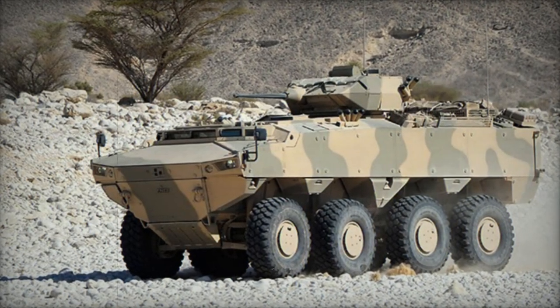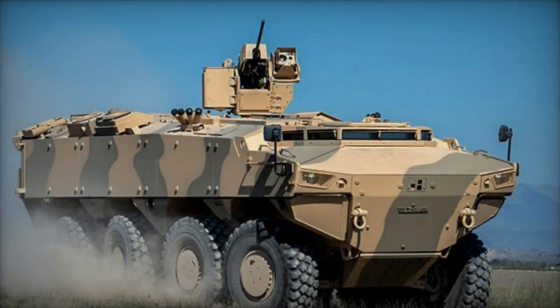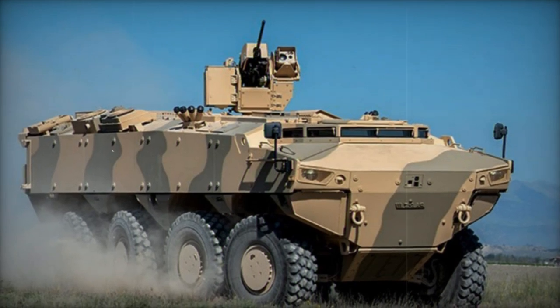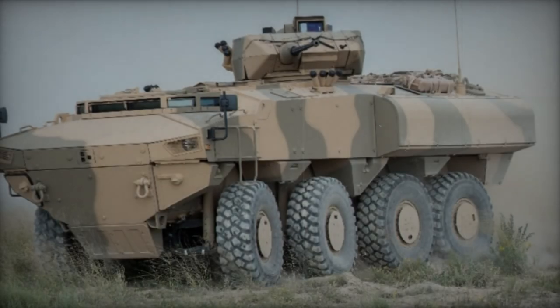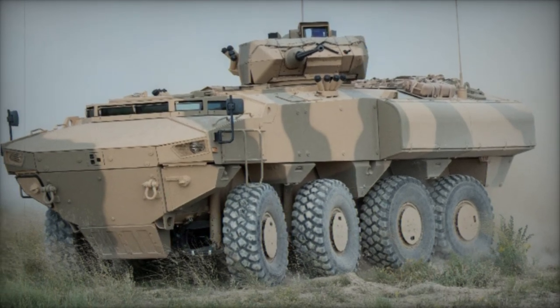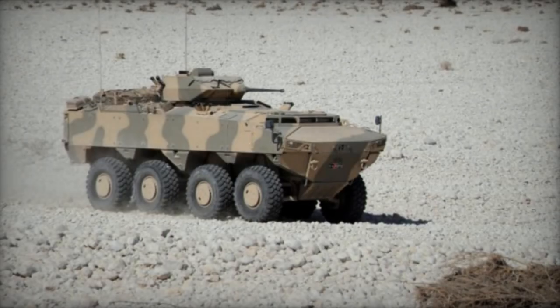The 8x8 variant of the PARS accommodates a crew of 2 and can transport up to 12 troops, or alternatively carry over 8 tons of cargo in lieu of personnel. Powered by a Deutz diesel engine generating 530 hp, all vehicles within the PARS family share common automotive components. FNSS claims an impressive unrefueled range exceeding 1,500 km for this APC.